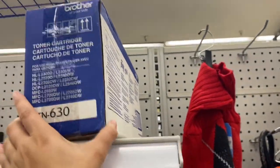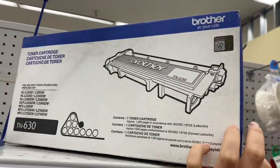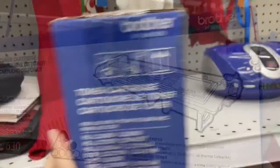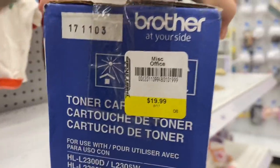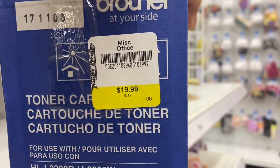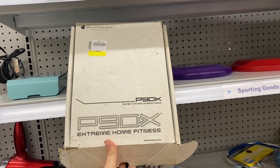I think a lot of being successful in reselling is just about being consistent and showing up over and over again. This is a Brother toner and I got really excited when I saw it — usually it would bring a lot of money — but they wanted $19.99 for it and the comps on eBay were only around $50, so I had to let that one go too. That's the bad thing about bigger thrift stores: they usually price things higher.